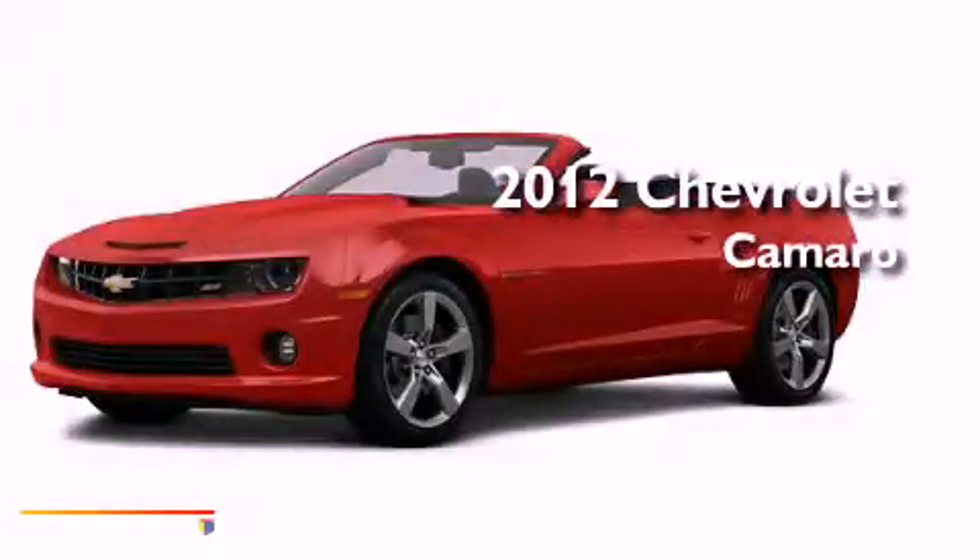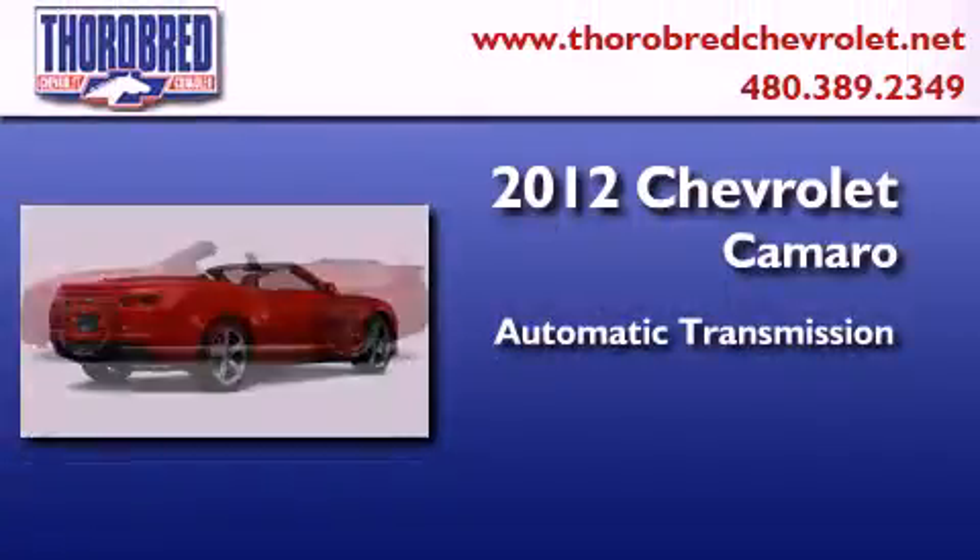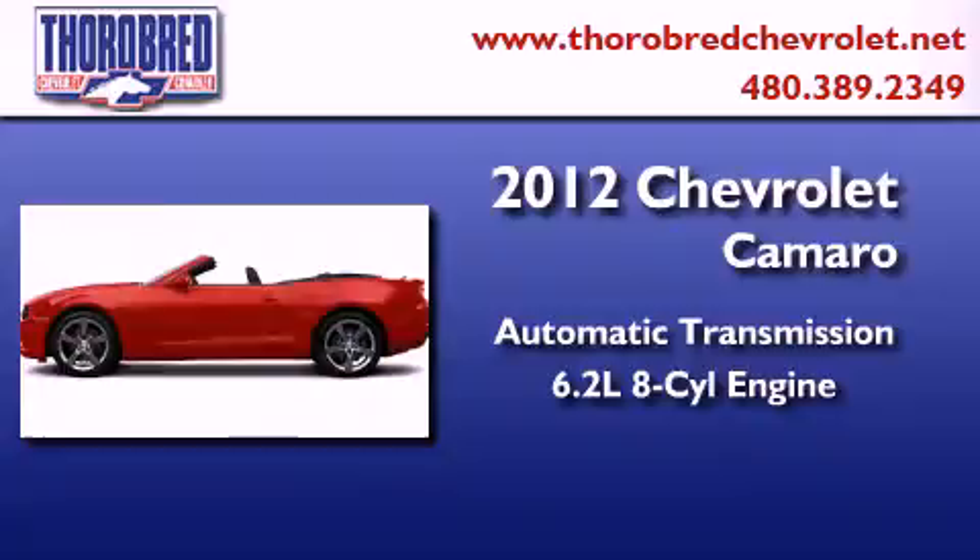This is a brand new 2012 Chevrolet Camaro. This car has an automatic transmission and a 6.2 liter V8.